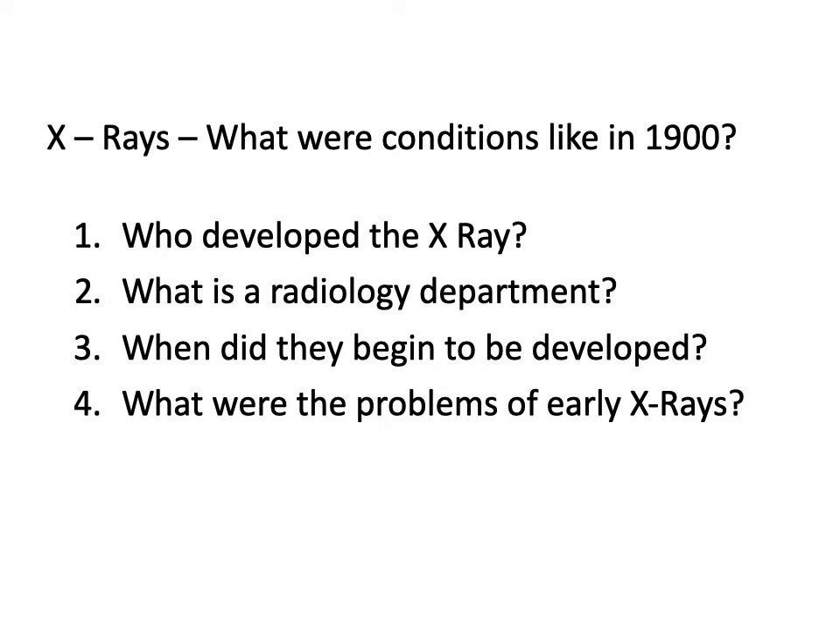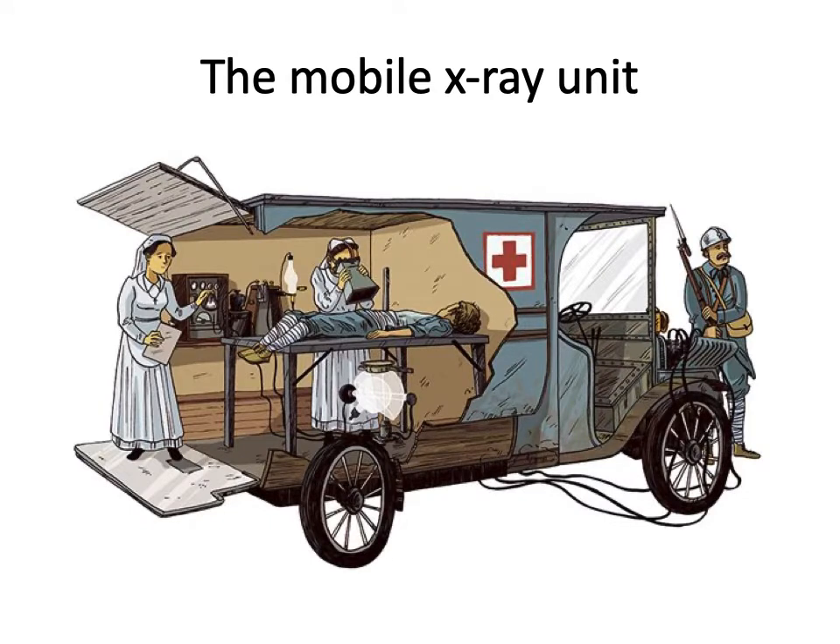These early X-rays did cause a lot of problems. The cost-benefit analysis was difficult because, being radiation, they did actually harm the patient as so much radiation was used - for example, they burnt the skin - and they were really cumbersome: very large machines that were very delicate and simply weren't suited to the trench environment. However, the X-ray was used from the very start of the war. It was recognised that they could be really helpful in finding shrapnel, finding bullets, before surgery. So very quickly, mobile X-ray units were developed for use at the front.